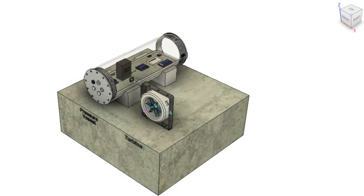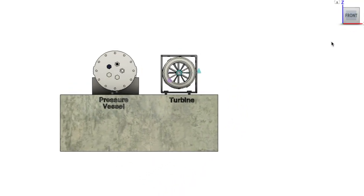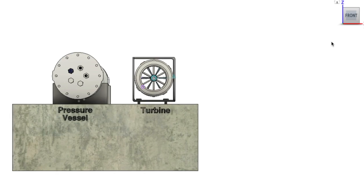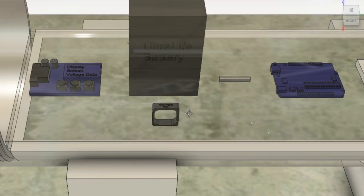The team combined a horizontal axis marine energy turbine with a watertight pressure vessel that houses all electronic equipment underwater. Energy flows from the turbine into the pressure vessel through a penetrator cable, ensuring no leaks along the way. Inside the vessel, a charge controller helps distribute energy to the correct components.